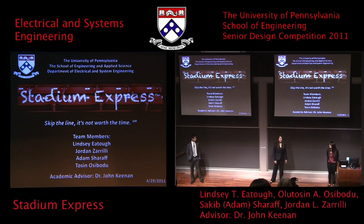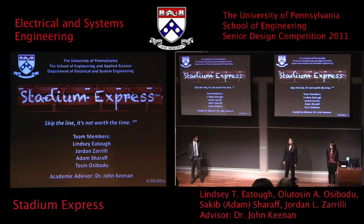Unfortunately, our fourth and final team member, Tosun Osibodu, could not be here because he's home in Nigeria due to a death in the family. However, you will hear his voice a little later on in our short video that we will be showing.